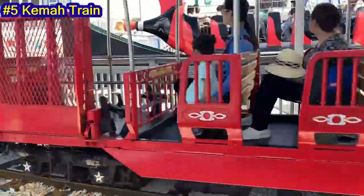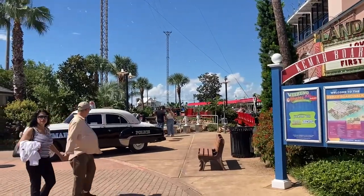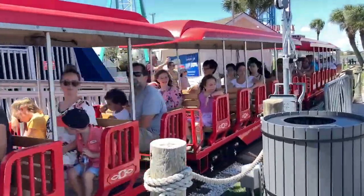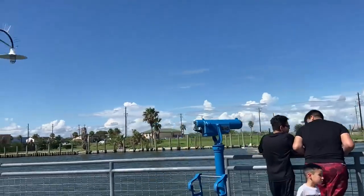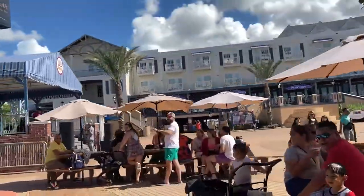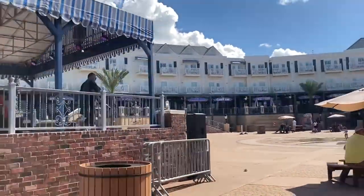Number 5: Kemah Train. As far as popularity, this is the attraction at the Kemah Boardwalk. I wouldn't be surprised if the line gets long enough that you have to wait for the train to complete a second loop before being able to load. However, despite families loving trains, there really wasn't much to see on the train except the restaurants and other things you can see from walking around. There was a short Wild West section, but it was relatively dark and not too eventful. There is a tour guide narration towards the front of the train, but if you sit towards the back, you won't be able to hear it.